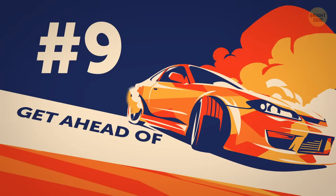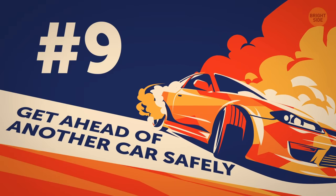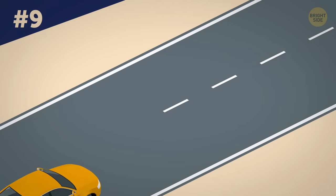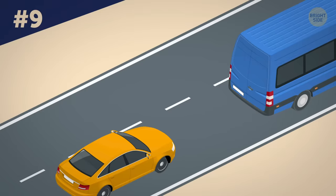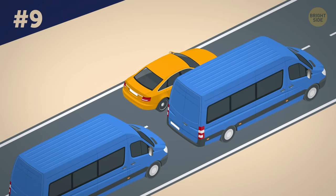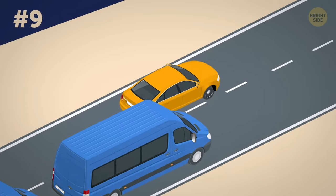Tip 9: Get ahead of another car safely. Every now and then you just have to overtake another car on a narrow two-lane road to get to your destination faster. And quite often, another car pops out of nowhere moving in your direction on the lane you chose for your maneuver.